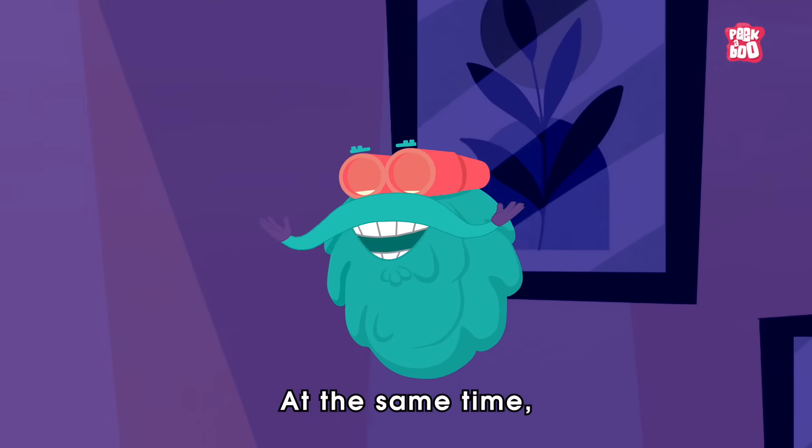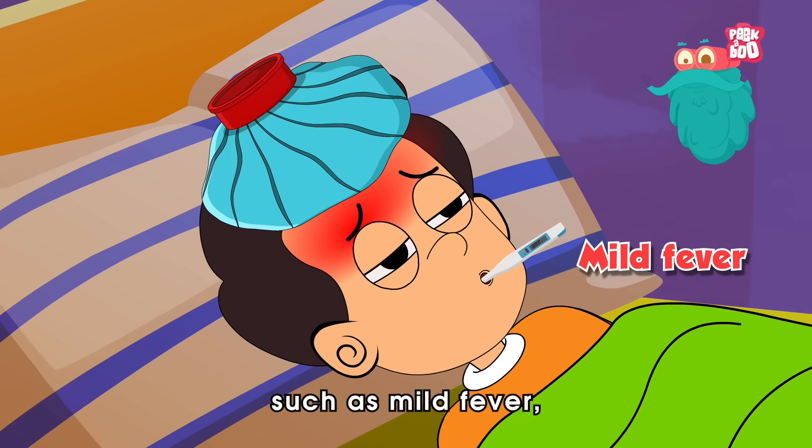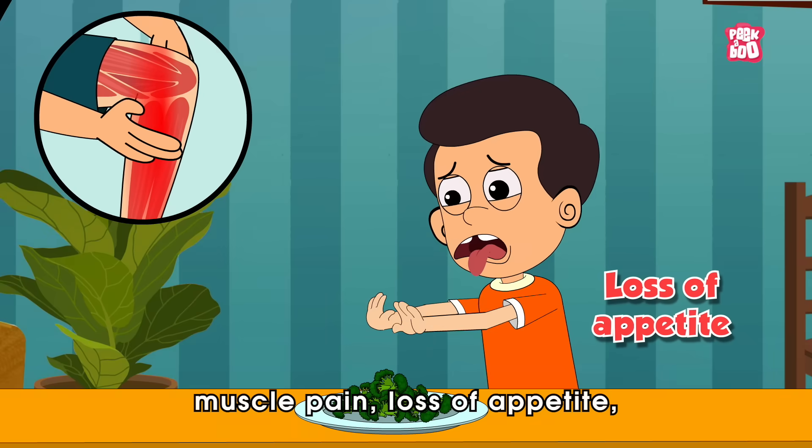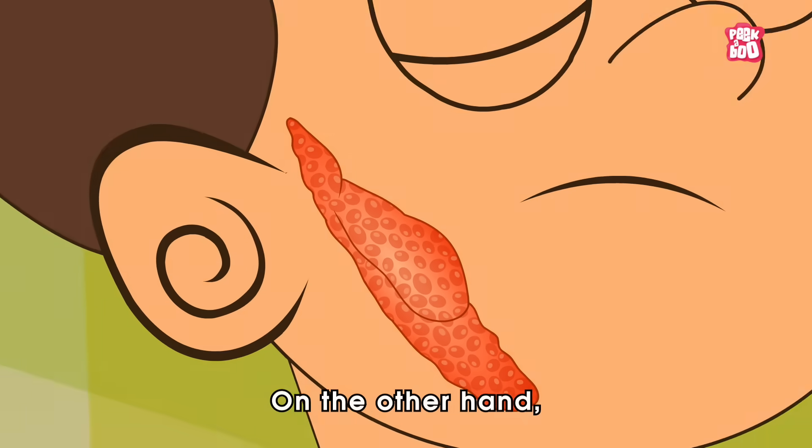At the same time, the infected person may start to have symptoms such as mild fever, muscle pain, loss of appetite, feeling generally unwell, and a headache.